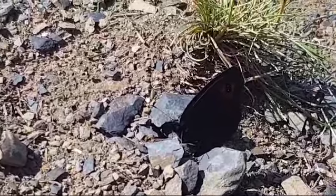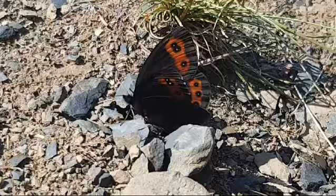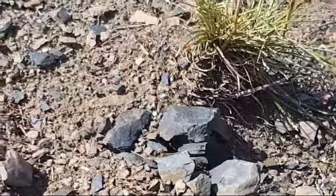Just getting in there. Oh look at that colour. Oh wow.